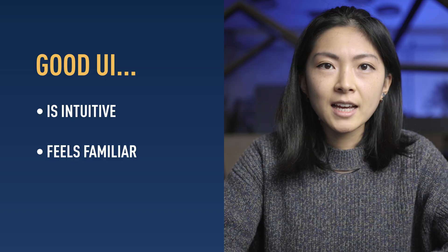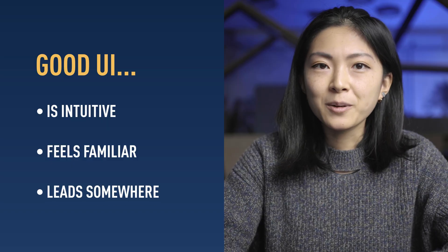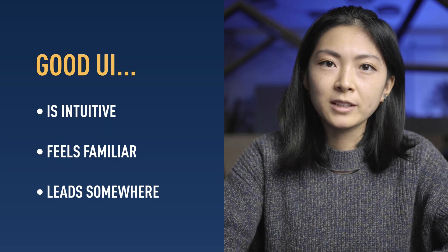Even when people arrive at your website for the first time, they should feel like they know how it works. Lastly, leading: the best UI leads people from point to point, moving them along their journey to their ultimate goal — for example, buying your products.